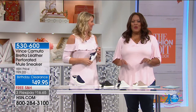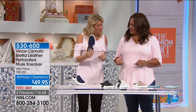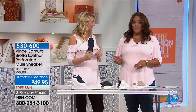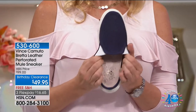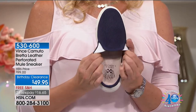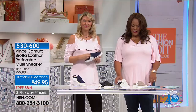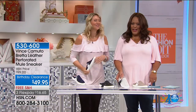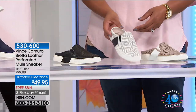Vince Camuto has this in a wonderful assortment of colors. You're holding the navy — this is actually called blue note, kind of a midnight blue navy. We also have it in black and we have the picket fence. It's a strange name, but it's really kind of an off-white, almost an off-white gray. And the designers are always trying to be creative with their color names.